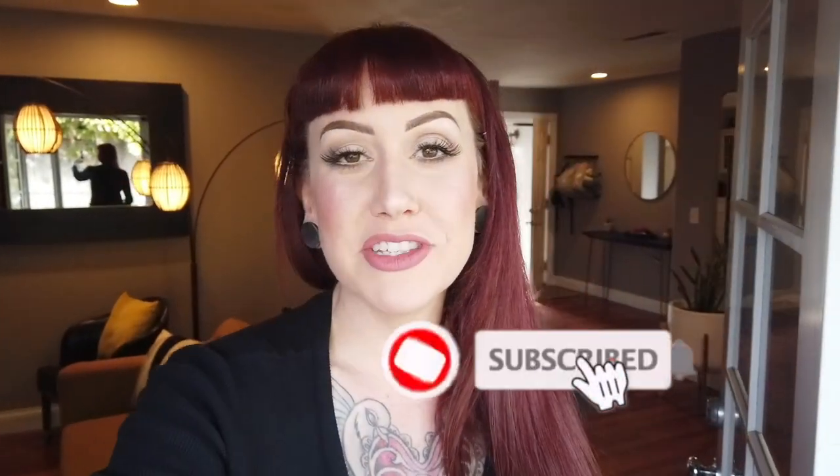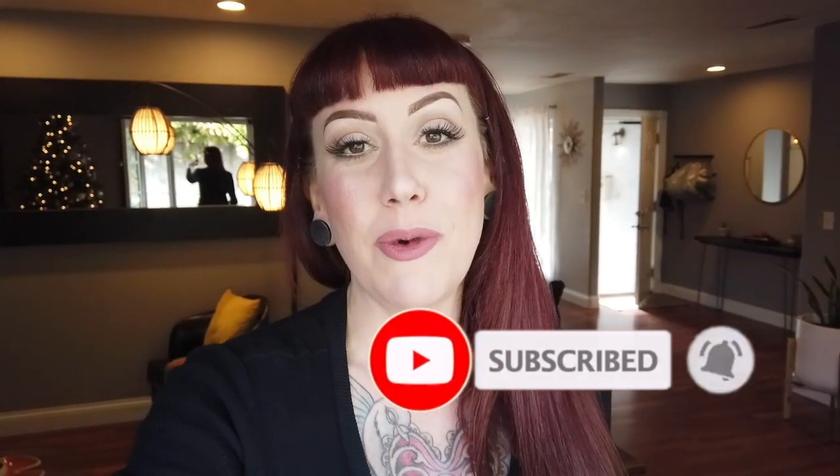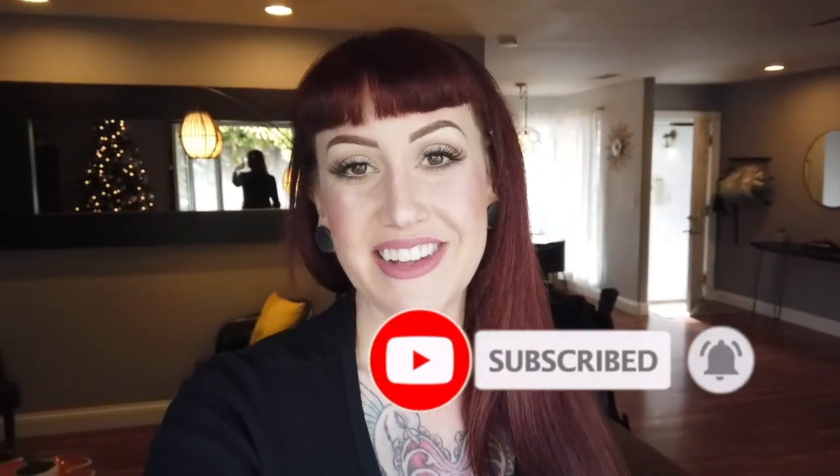Hopefully you guys learned something, and if you liked this video make sure to like and subscribe — all of those good things — so that I know that you want me to make more of these client vlogs. All right, see you guys soon. Bye!